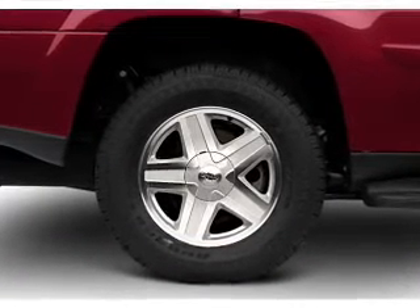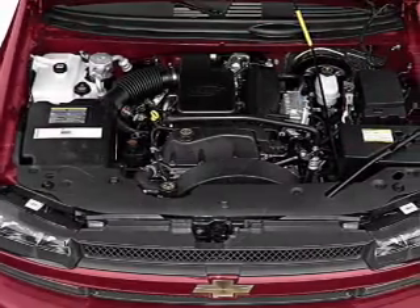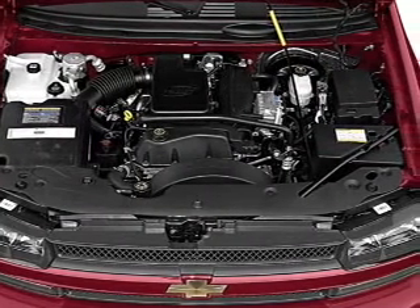Keyless entry, power door locks, power windows, cruise control, an AM-FM stereo with a CD player, power mirrors, an alarm system.